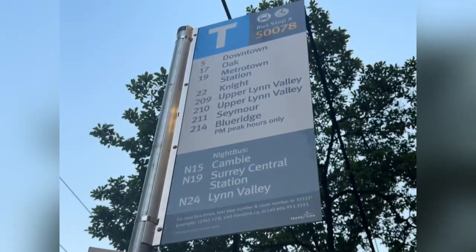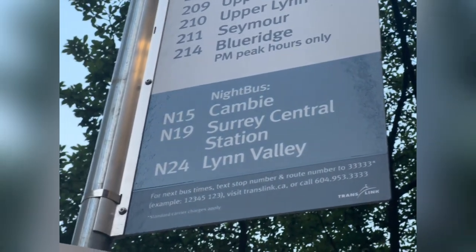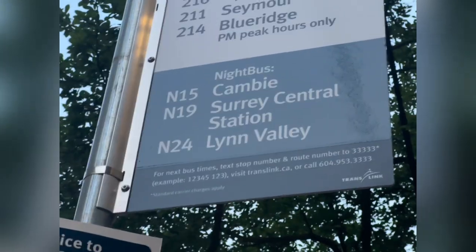The bus signs will help you know where the bus is going. Also, you can see buses labeled N — like N15, N19, N24. These are the night buses, which operate at night.